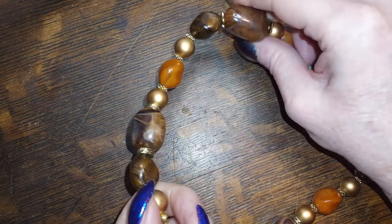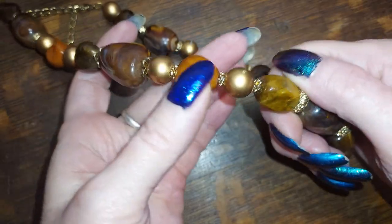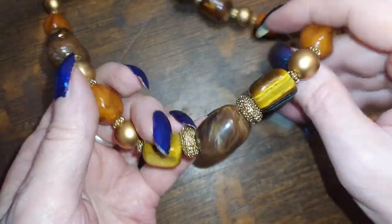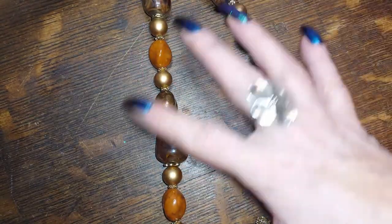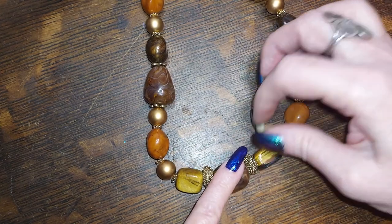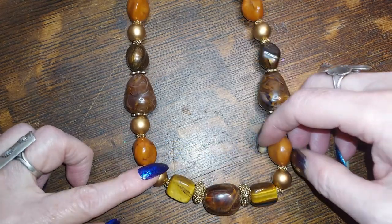Here is another one that's mostly resin — swirly resins — but look what they snuck in: some tiger eye! That is tiger eye at the front of the necklace — they snuck in some tiger eye. That's amazing. Such pretty colors — beautiful. This one doesn't have quite as much play, but it's beautiful. We're going to do this one for six dollars because it's got rocks in it.